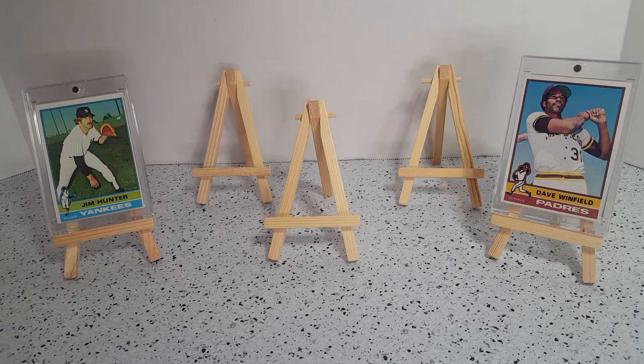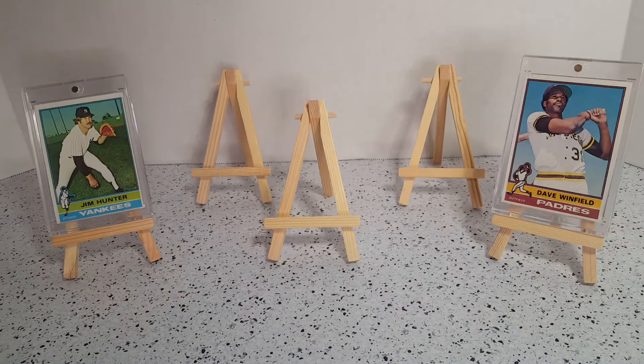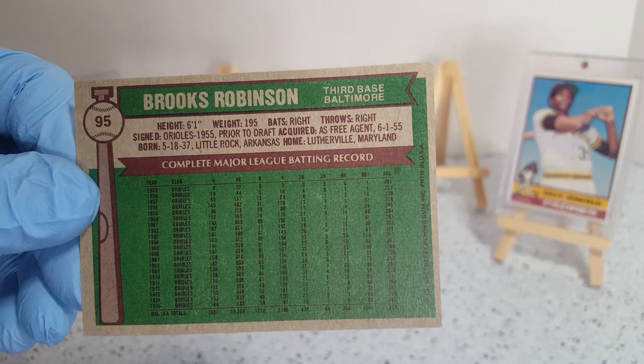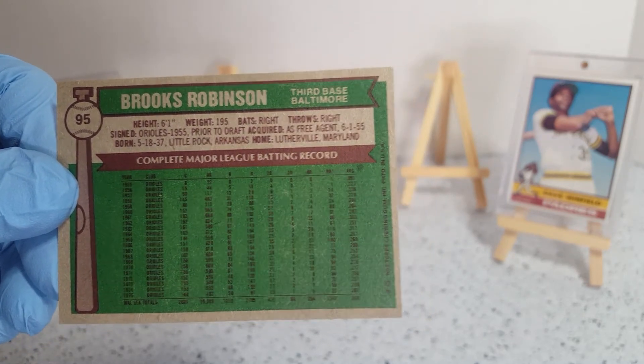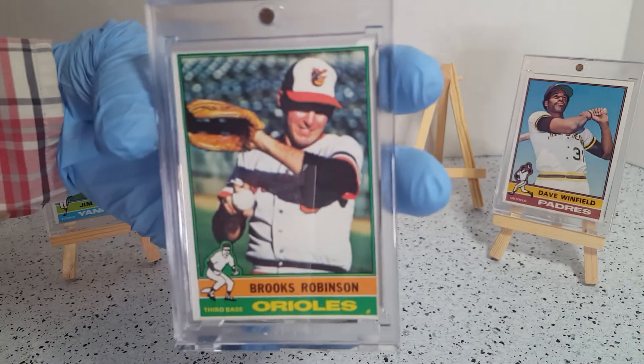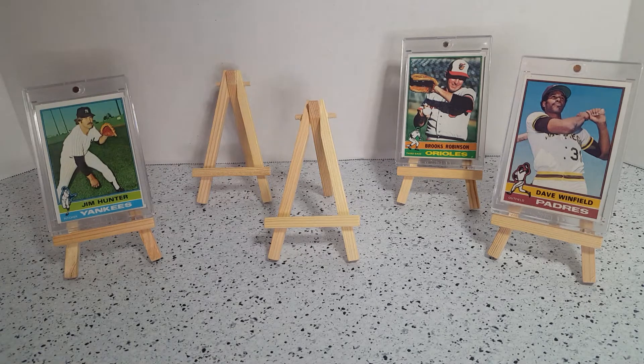And then from the Orioles — Brooks Robinson, Hall of Famer. Compared to Mr. Winfield and Hunter, the border is much better on this one. Very nice card, Mr. Brooks Robinson.